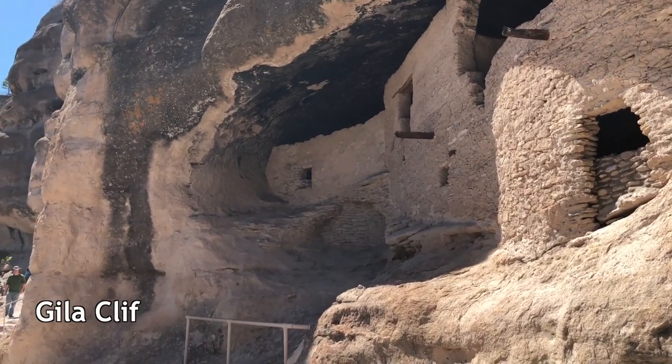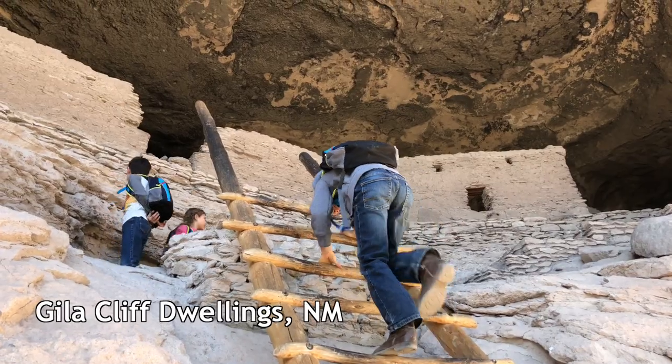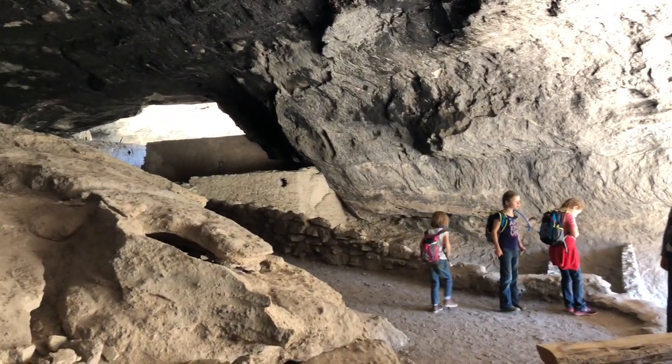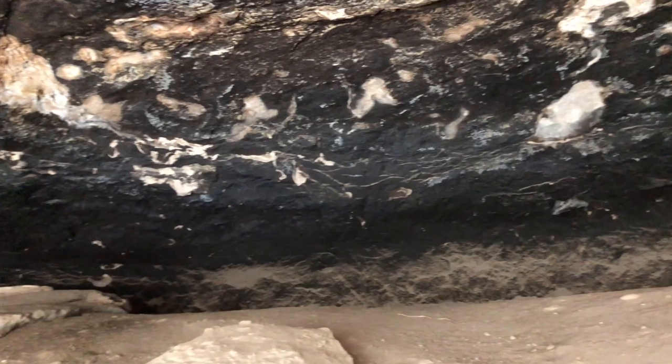There were about 40 or 50 people who lived here in a little community. It was about 700 years ago when they built the walls and stuff in these naturally occurring cliffs. You can see in the tops of the cave they're all stained black from the fires that they would have inside to keep warm.